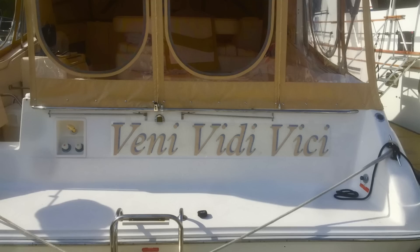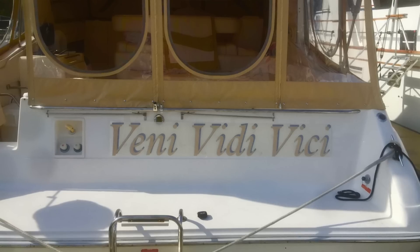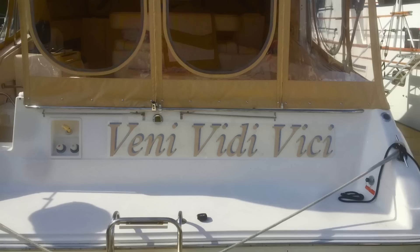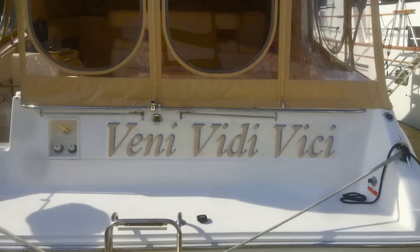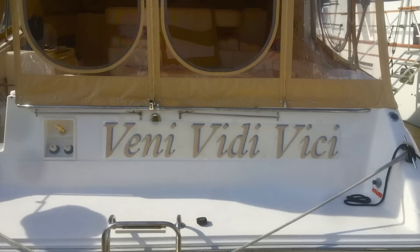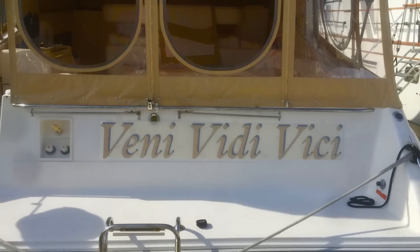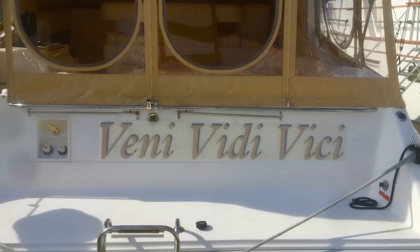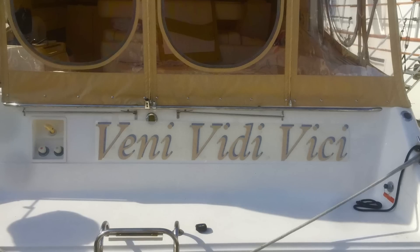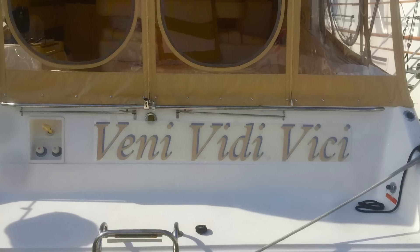Boat names are very personal, and I decided to name mine Veni Vidi Vici, which is Latin — a term that Caesar used meaning 'I came, I saw, I conquered,' which I think is a very strong name. But the real reason I chose this name is because when I was a child, my grandfather and my father used to sing an Italian song to us called Veni Vidi Vici, about a romantic interlude between a man trying to romance a young lady. It reminds me of my childhood, and like all boat names, it gives it a good story.